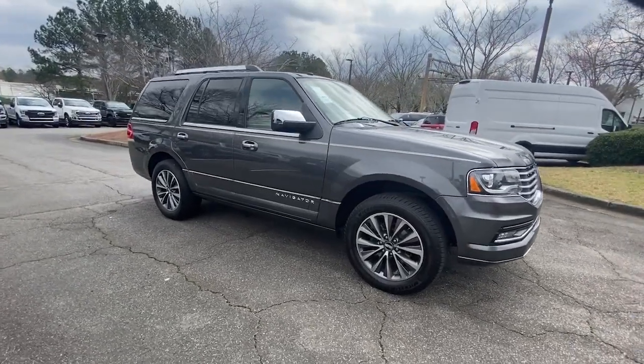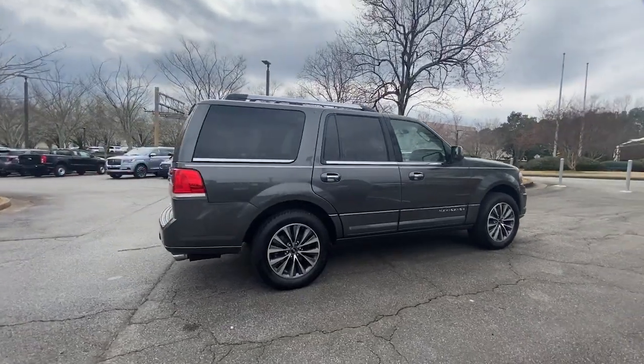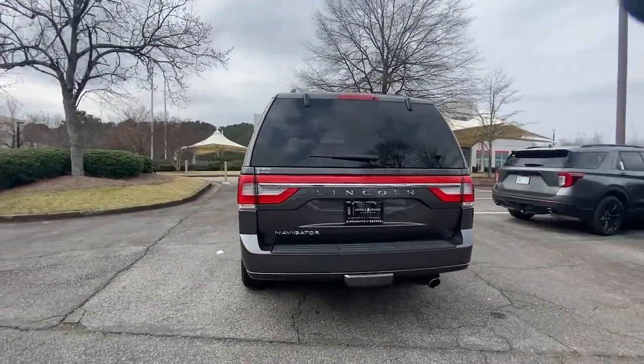Enjoy the view of this 2017 Lincoln Navigator. With less than 150,000 miles on the odometer, this vehicle provides excellent value.